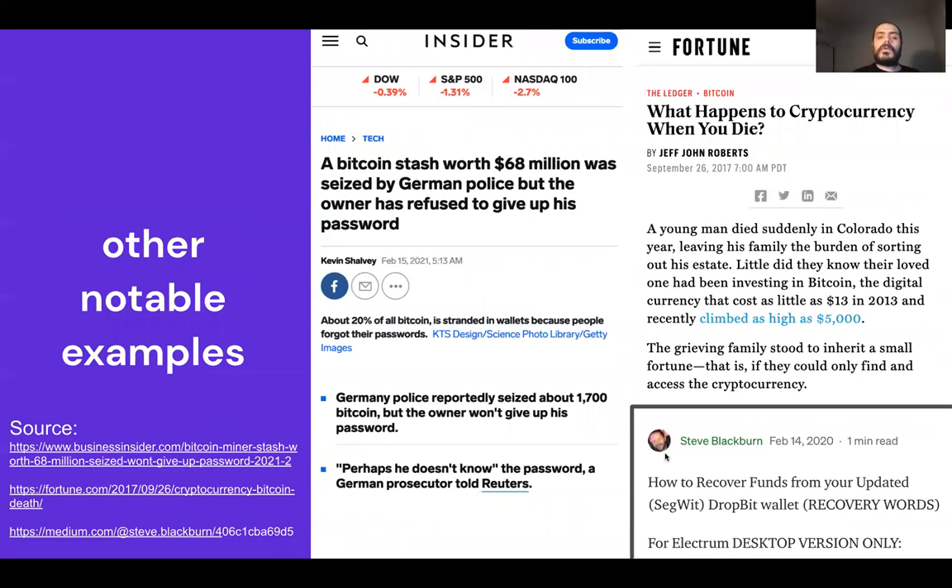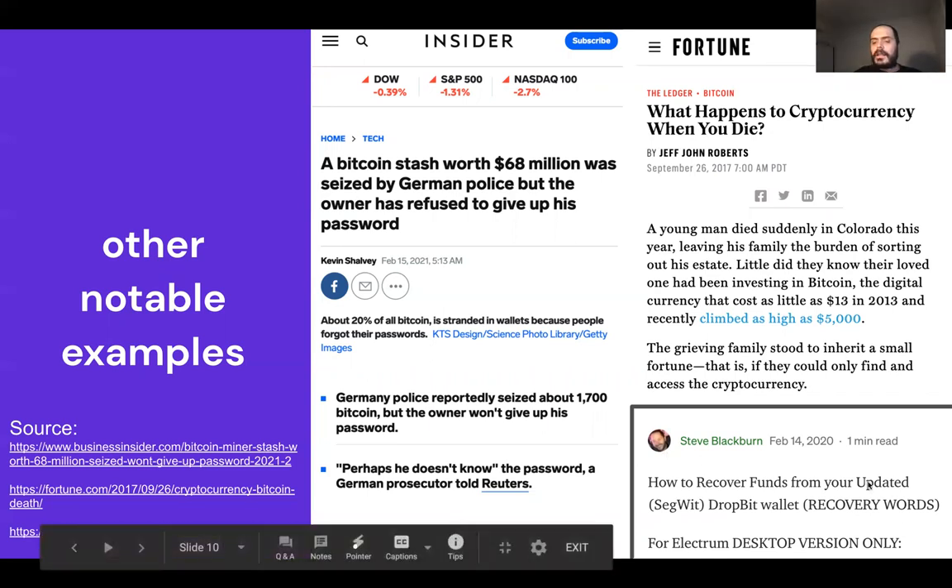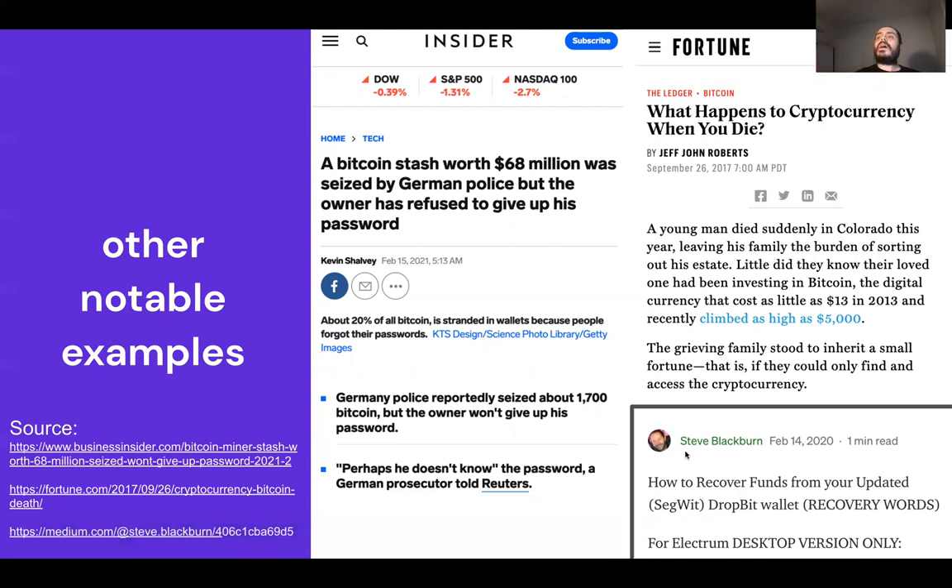Notable examples include people whose assets were seized by authorities. A very interesting case is what happens if you pass away or become disabled and cannot transfer private key knowledge to your family — we don't have a good solution as a society for that. There's also the case of a wallet software update where users had to send funds from original Bitcoin addresses to SegWit addresses, and a bug meant users could never see the mnemonic of the new address, so they sent money to an address they no longer had access to.